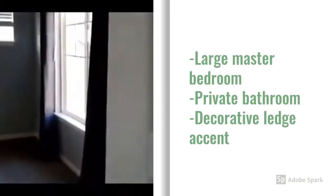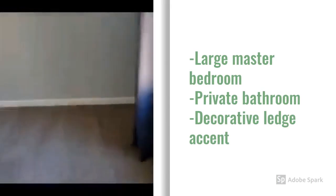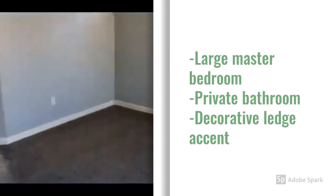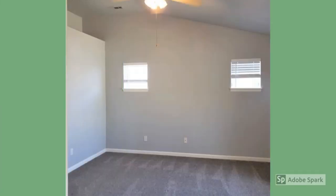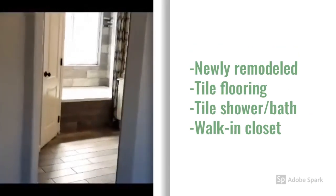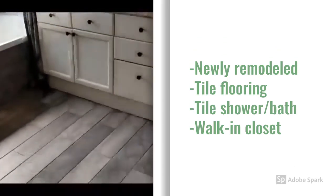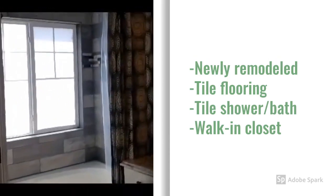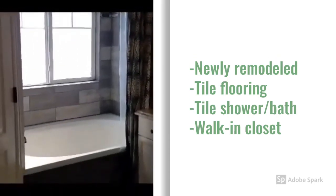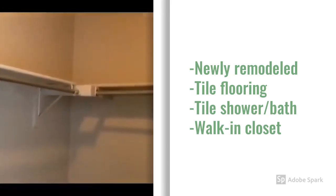To a large master with a private bath. Newly remodeled — tile flooring, tile surround, and a walk-in closet.